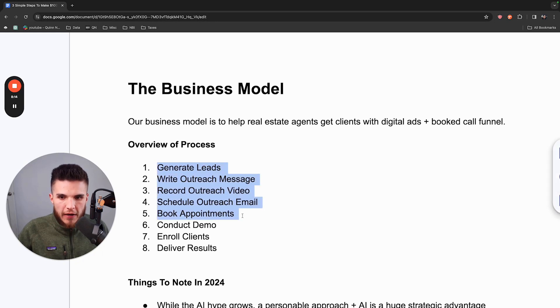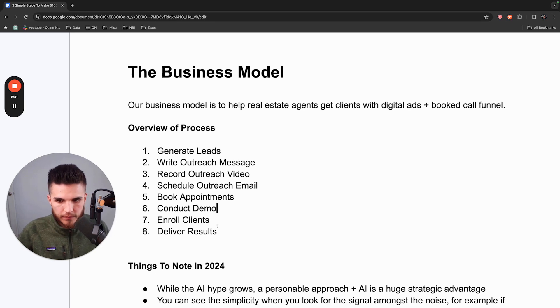When you do those five things, you're pretty much in business. Over time, people will agree to have you present your actual solution to them. If you do this enough times, get enough leads, send enough messages, and get people to agree to a designated time to talk — you're going to get people who say they're willing to pay you for your system to help them find more listings or homebuyers. Then your job is to collect the payment and deliver results.